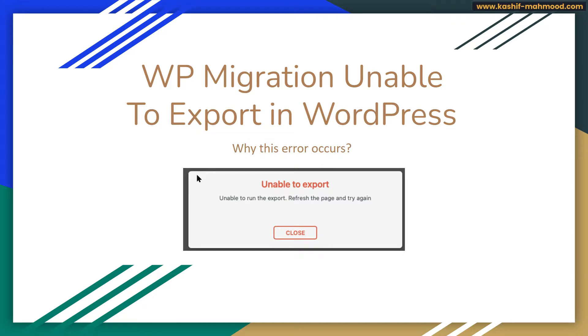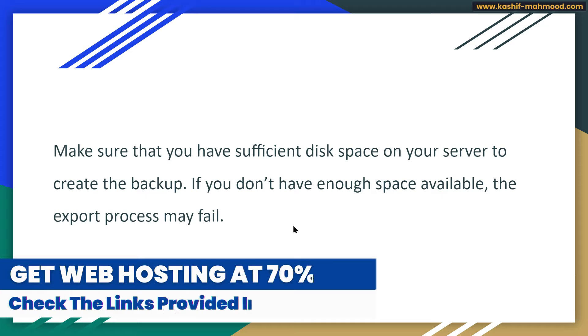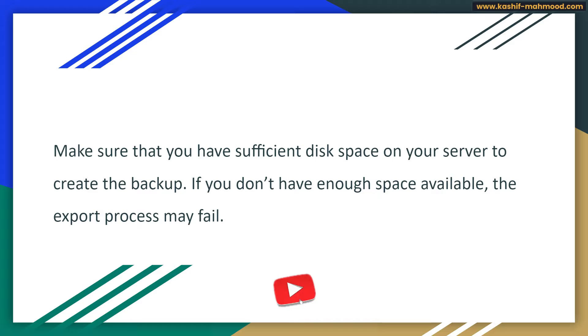If this error occurs in your hosting, you first of all need to make sure that you have sufficient space in your web hosting. If you do not have sufficient space, the export process will fail because the export file is basically stored on your own web hosting.